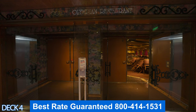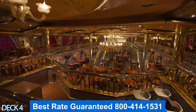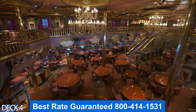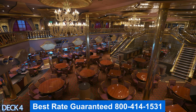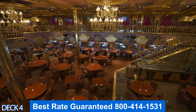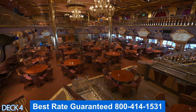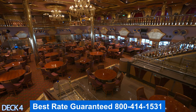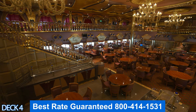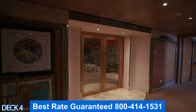Over here is the Olympian Restaurant — this is part of the main dining. The way the main dining works is that there are two dining times: an early or a late time, or you can pick My Time dining where you can dine anytime from 5:30 to around 9 o'clock. The cool thing about the main dining room is that it is complimentary — 100% included in your cruise fare.